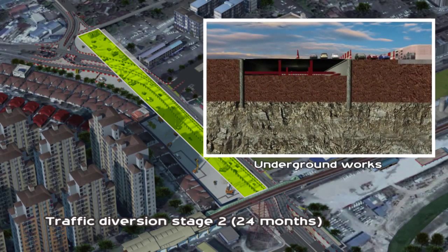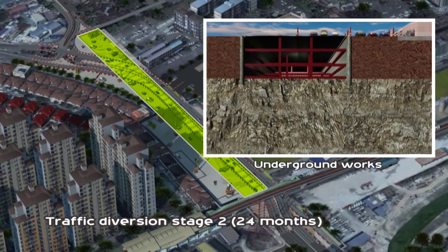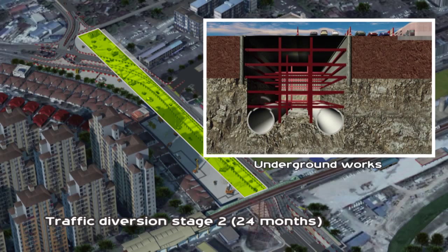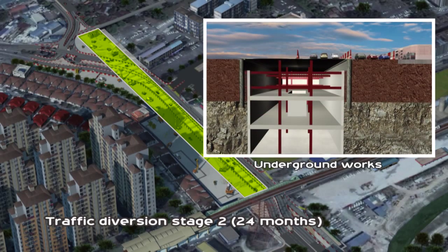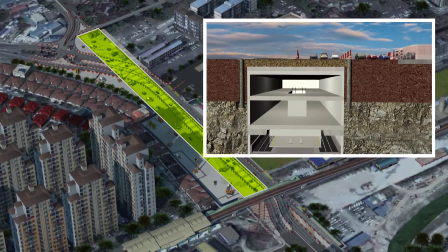Underground works commence with excavation, with strutting done in tandem to brace and secure the excavated area. This is followed by the boring of two parallel rail tunnels by tunnel boring machine, which drills and installs concrete segment rings concurrently. The bottom-up construction method is adopted, starting from the base slab to platform level and concourse level.